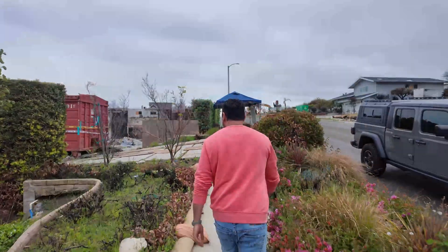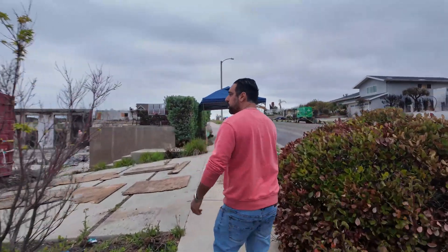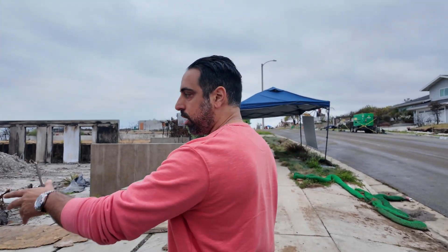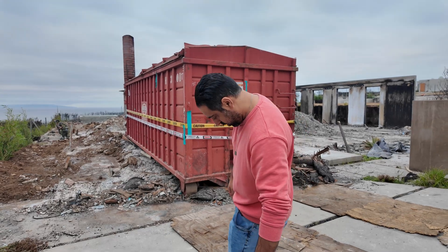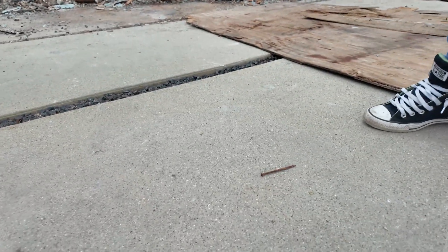Walking inside these lots, you have to be careful of steel, glass, and nail debris on the floor. Nails are everywhere. When you build a house, you might use 100,000 to 200,000 nails — and they're all still on the property.